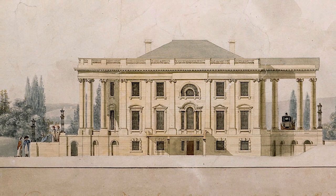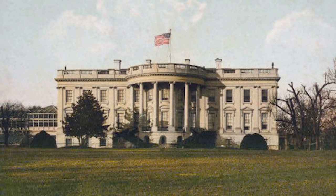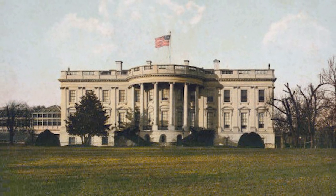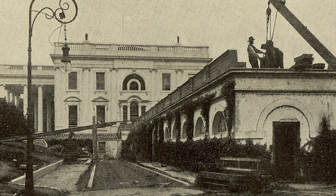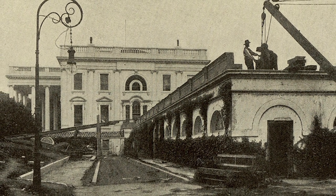In 1901, America's 26th President, Theodore Roosevelt, called it the White House because of its ivory colour, and that name has stuck to the present day. President Roosevelt was also responsible for the half-a-million-dollar renovation to relocate the office of the President to a new structure, which today is famously known as the West Wing.